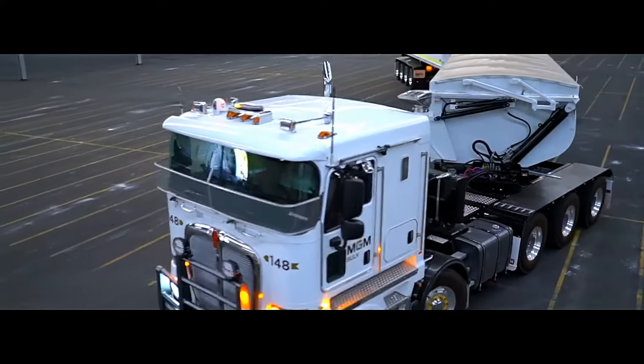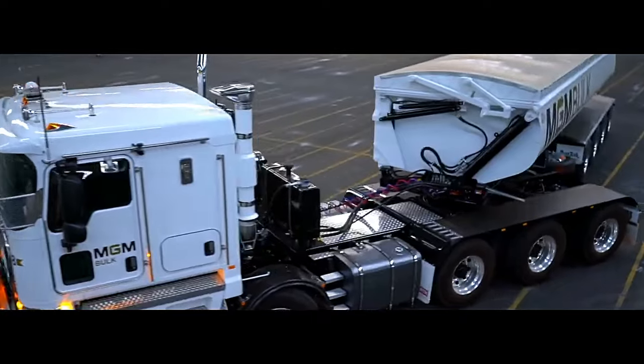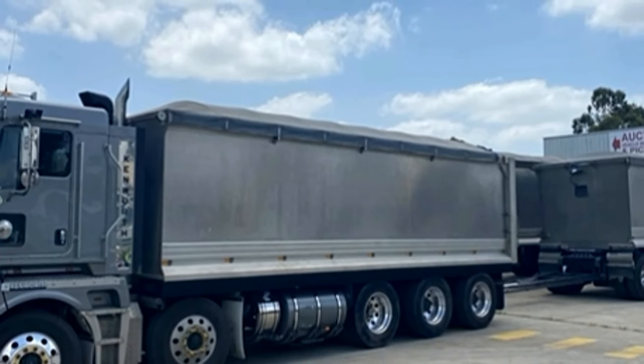1. Cummins X-15: Horsepower ranges from approximately 400 to over 600 horsepower. Torque typically varies from around 1,450 pound-feet to over 2,150 pound-feet.